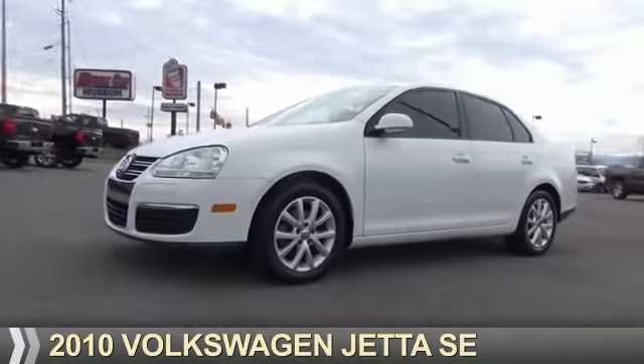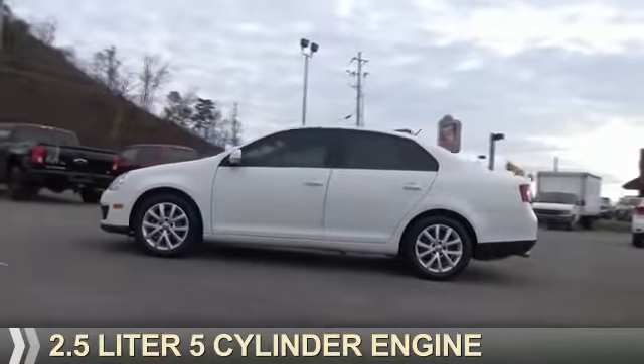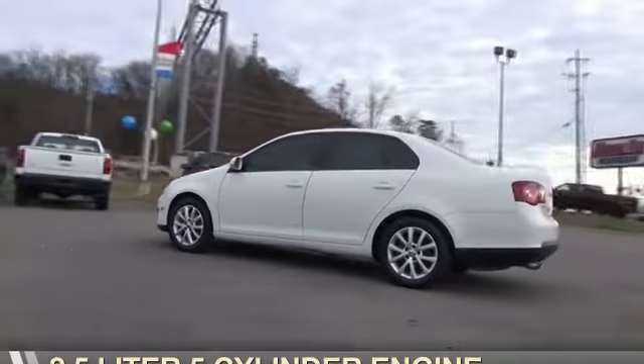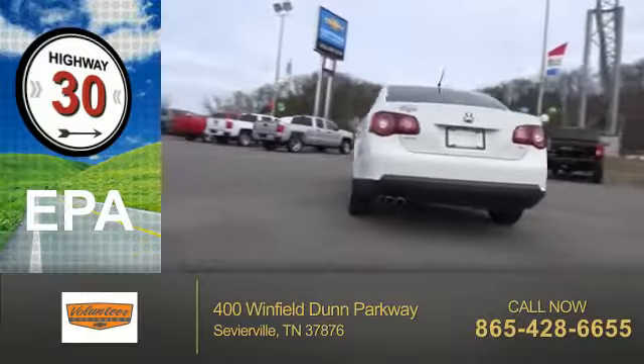Presenting the 2010 Volkswagen Jetta, powered by a 2.5-liter 5-cylinder engine. Great fuel efficiency saves you money by requiring fewer trips to the gas station.